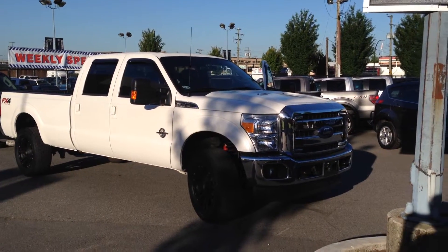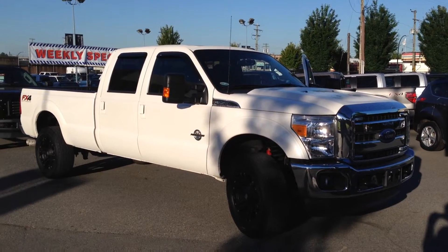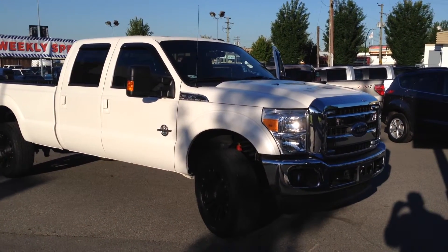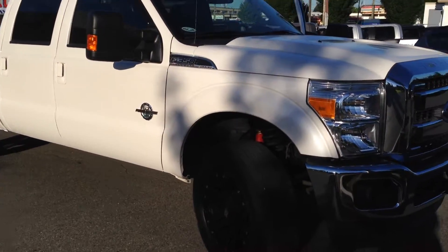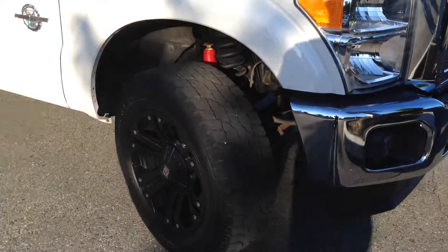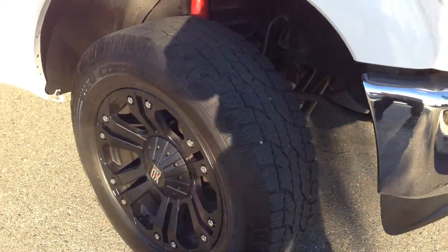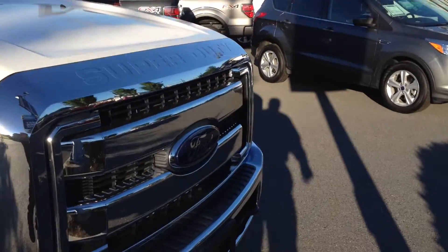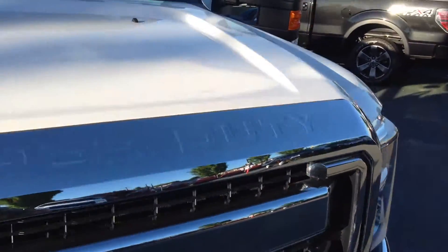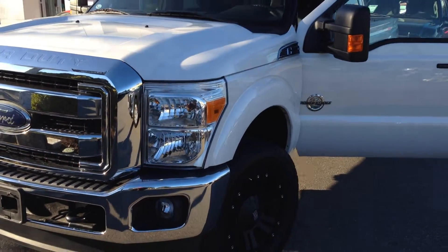A 2012 F-350. This is a long box, obviously a crew cab. It's a diesel. FX4 package. You can see you've got aftermarket wheels. Got a lift kit on it. This is a local vehicle, no accidents. Just under 39,400 kilometers on it.